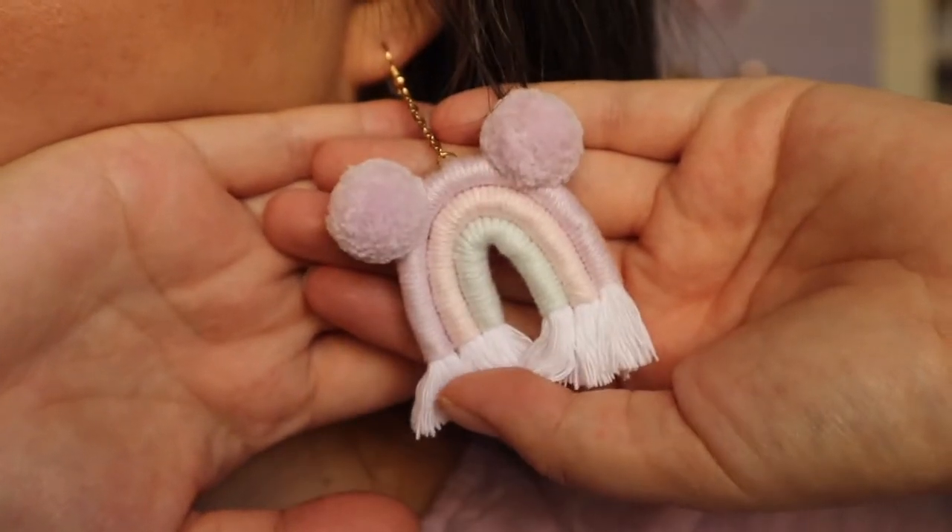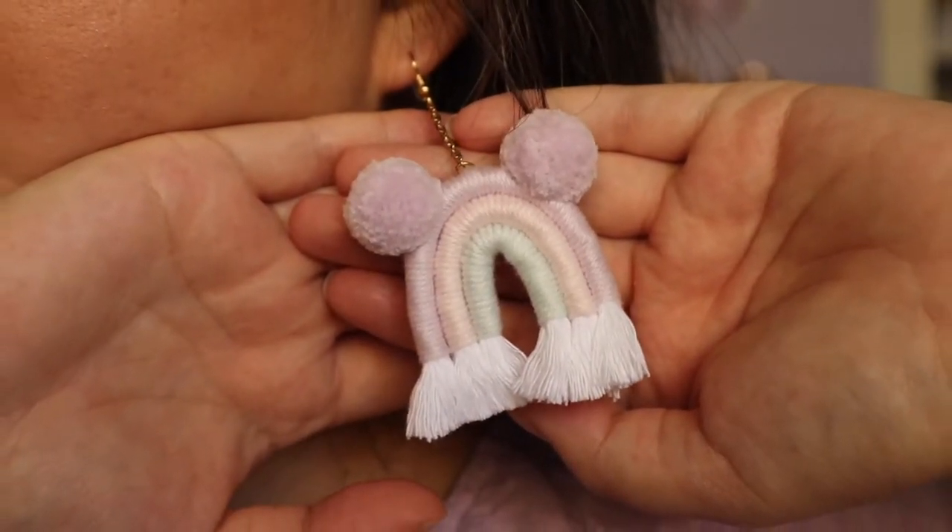If you guys can see up close, they have purple, a very baby pink, and a little blue color on the inside.